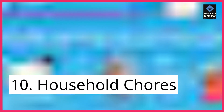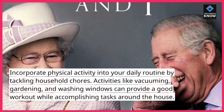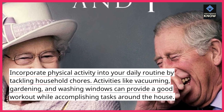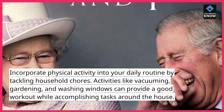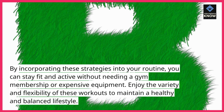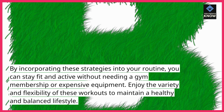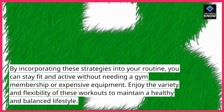10. Household Chores. Incorporate physical activity into your daily routine by tackling household chores. Activities like vacuuming, gardening, and washing windows can provide a good workout while accomplishing tasks around the house. By incorporating these strategies into your routine, you can stay fit and active without needing a gym membership or expensive equipment. Enjoy the variety and flexibility of these workouts to maintain a healthy and balanced lifestyle.